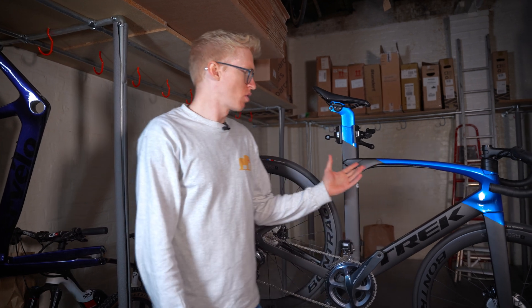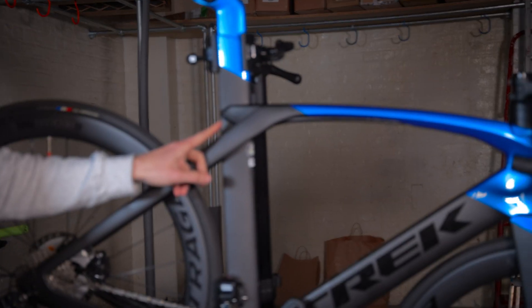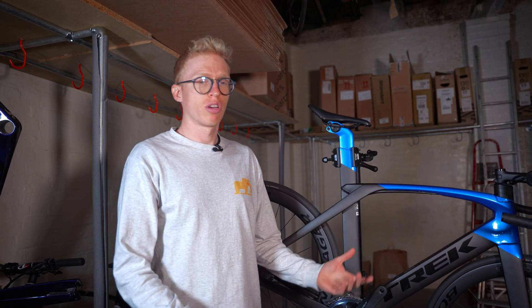We've chosen this Madone — it's a really nice looking one. We've got this beautiful blue and black paint job, looks really sexy. The Madone is one of our most popular bikes here at Cycle Exchange, simply because it is a super aero race-focused bike but is really, really user friendly.